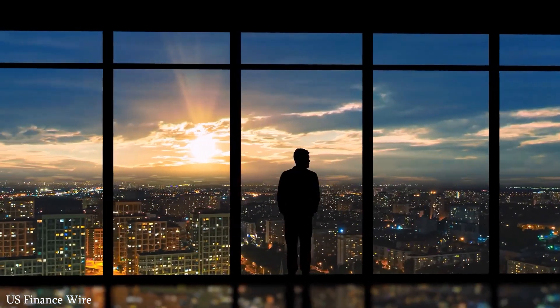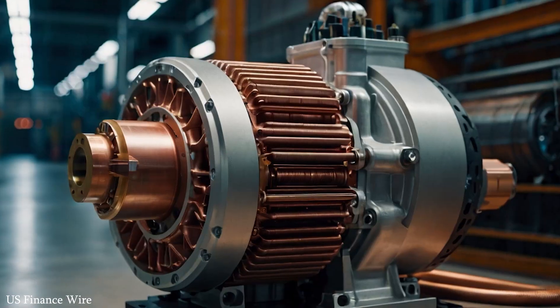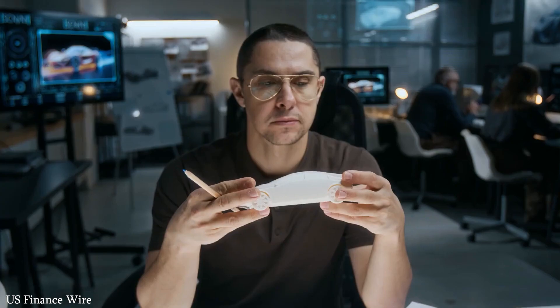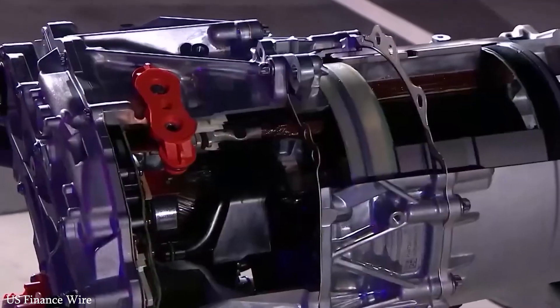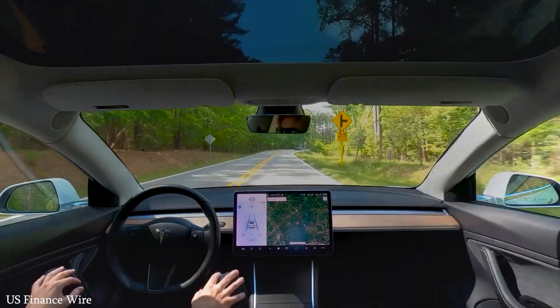While most automakers were focused on tweaking old models and fine-tuning their marketing strategies, Tesla's engineers were quietly working behind the scenes on something revolutionary. This isn't just an upgrade — it's a bold leap forward. What Tesla has unveiled is not merely a new motor, but a signal that the race for the future has already begun.